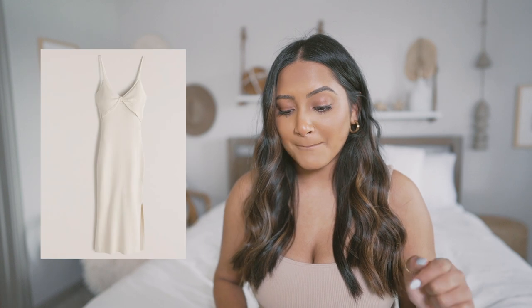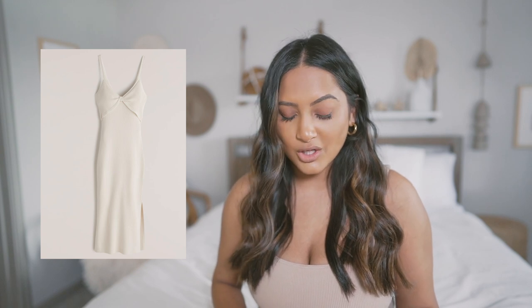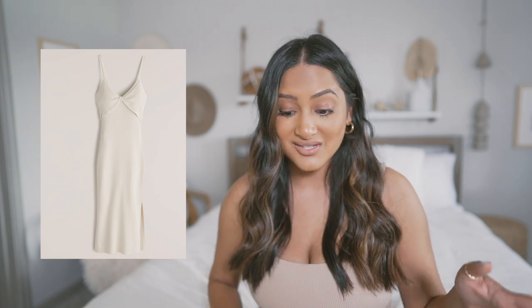Next up we have the twist front mini sweater dress. Unfortunately I don't think I should purchase this because it's about to get really hot here in Austin, Texas. But I just want to let you guys know this is a cute dress. It doesn't look as fitted — I mean, it still looks fitted, so it might show a little bit of the rolls — but it does have a slit at the end, so it's not a full-on bodycon, which is nice for spring.